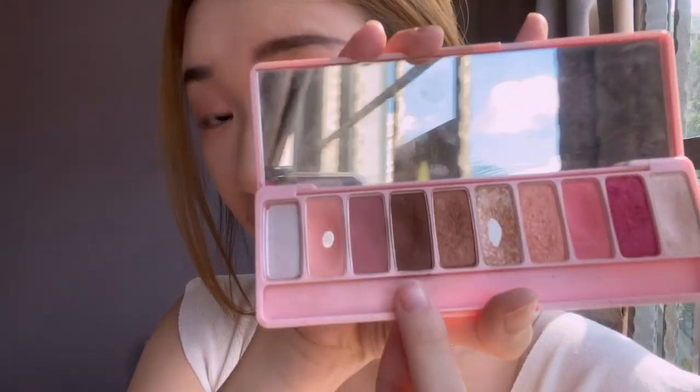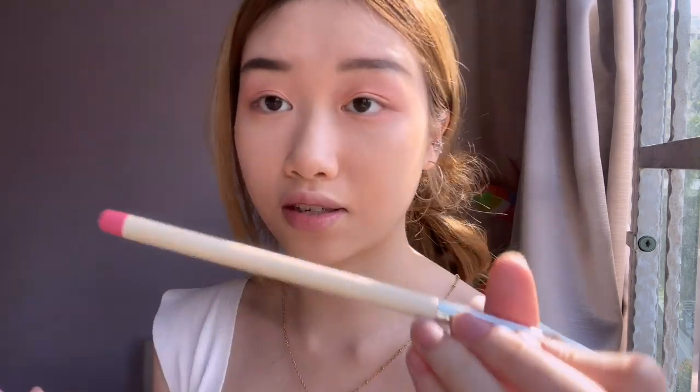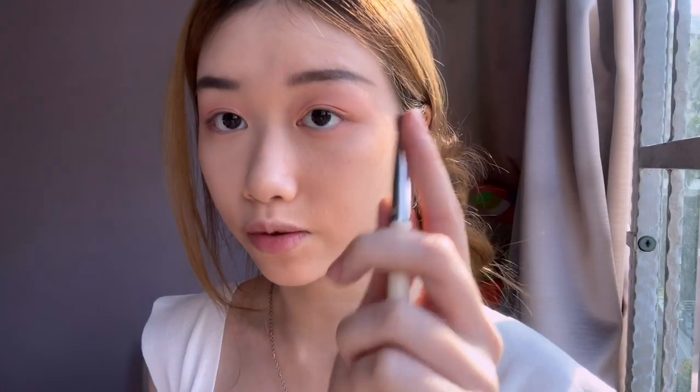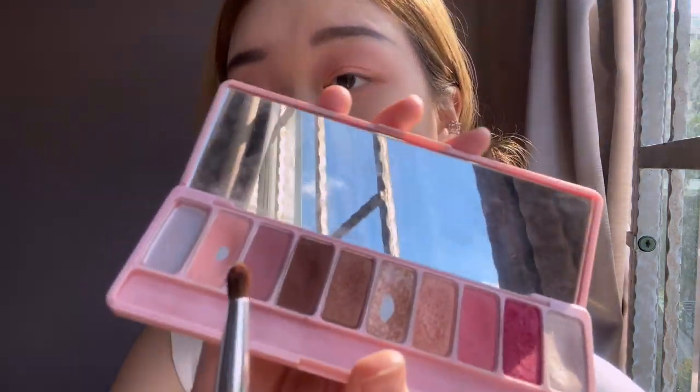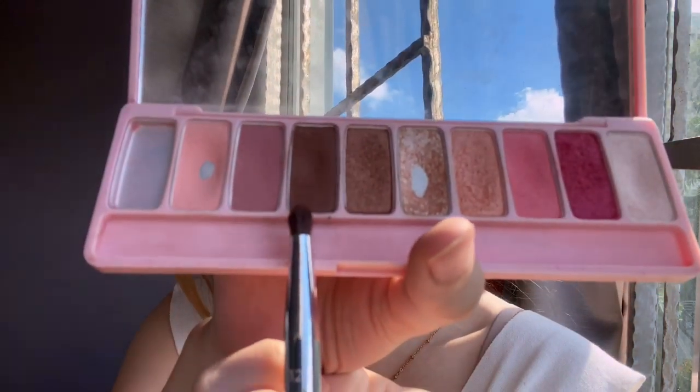Now I'll be using the brown shade with a lineage brush — I'm not sure what brush number this is, but it has a tip that looks like this. I'll be dipping in with the darker shade of brown.